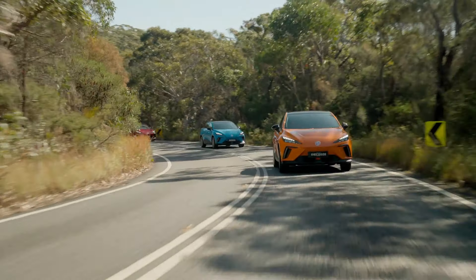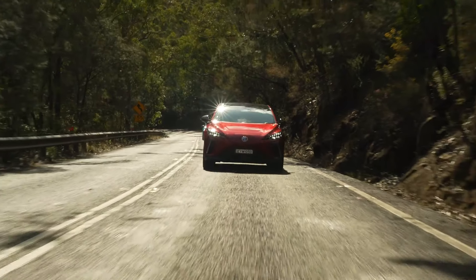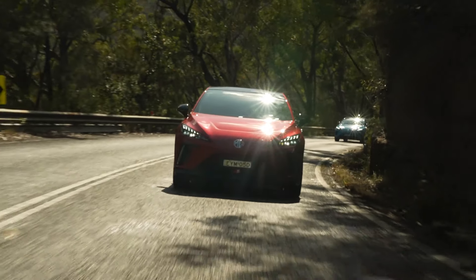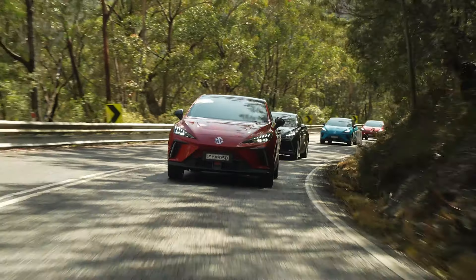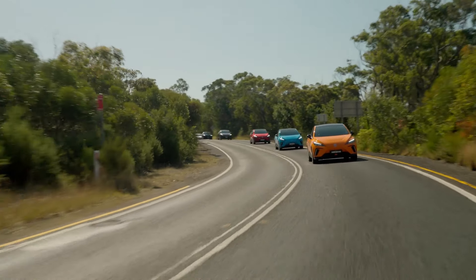At the car change we moved up to the 64 kilowatt-hour, which obviously offers more range and arguably more power. It felt more secure and more upbeat, although the actual numbers suggest only a slight difference.